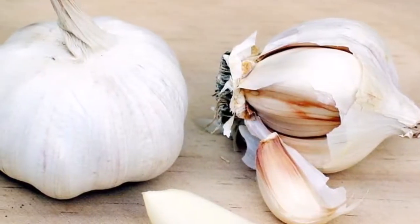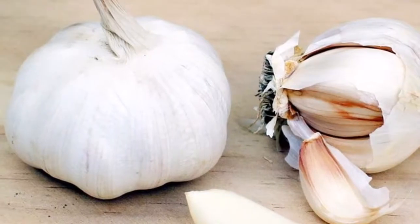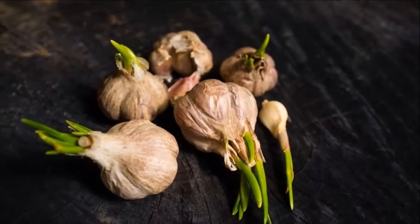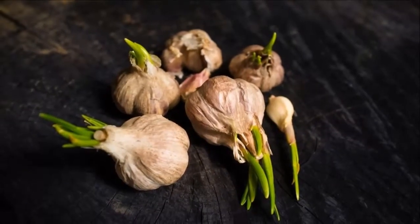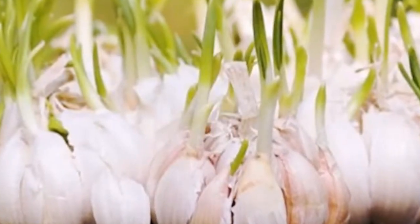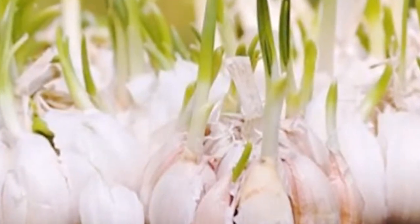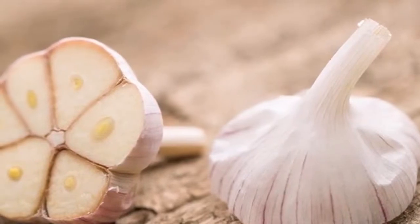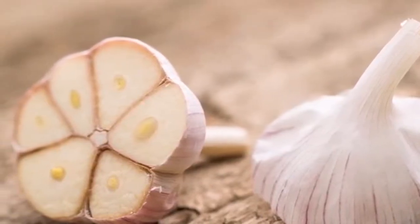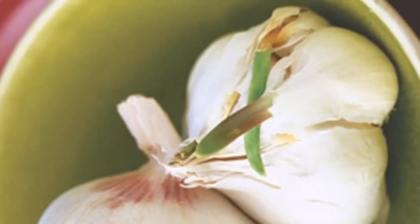Cancer prevention: this healthy vegetable is high in minerals, vitamins, and other nutrients, so it effectively prevents damage due to free radicals. The sprouting stimulates the production of phytochemicals which protect against the development of malignant cells and obstruct the activity of carcinogens. The high antioxidant content also helps in the prevention of this deadly disease.